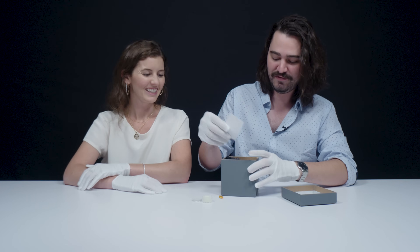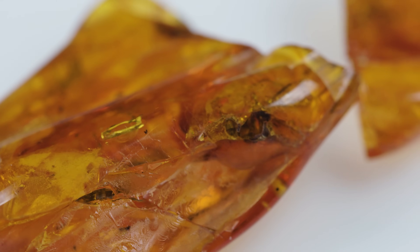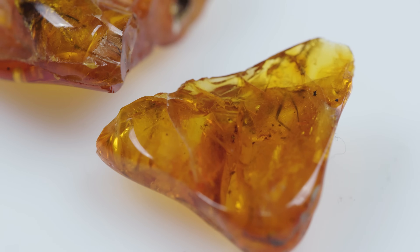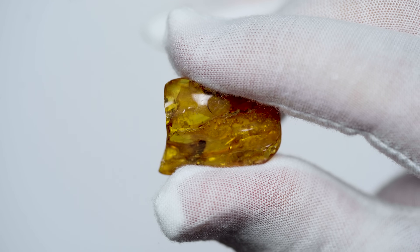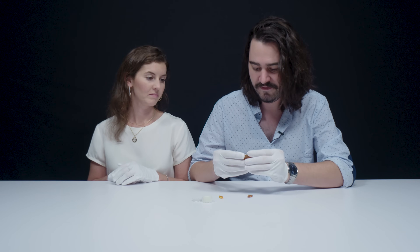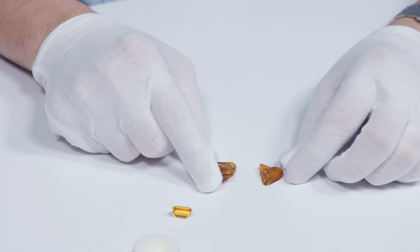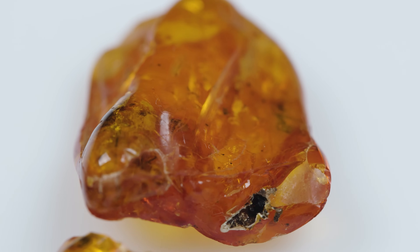Amber is fossilized tree resin — sap from an ancient tree that has been out of the tree for millions and millions of years. Tree sap is very sticky and things can get trapped in it pretty easily, especially small bugs or even frogs. One reason you wouldn't facet Amber is because you want to look at all those inclusions — once-living creatures inside your fossilized specimen — because they tell a story of ancient history. People have been making Amber jewelry for tens of thousands of years, making it possibly the first gem material ever used for jewelry.